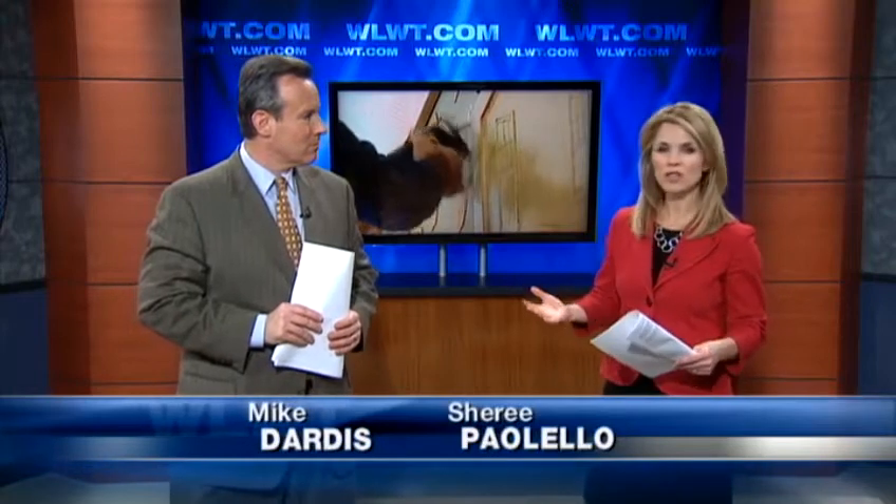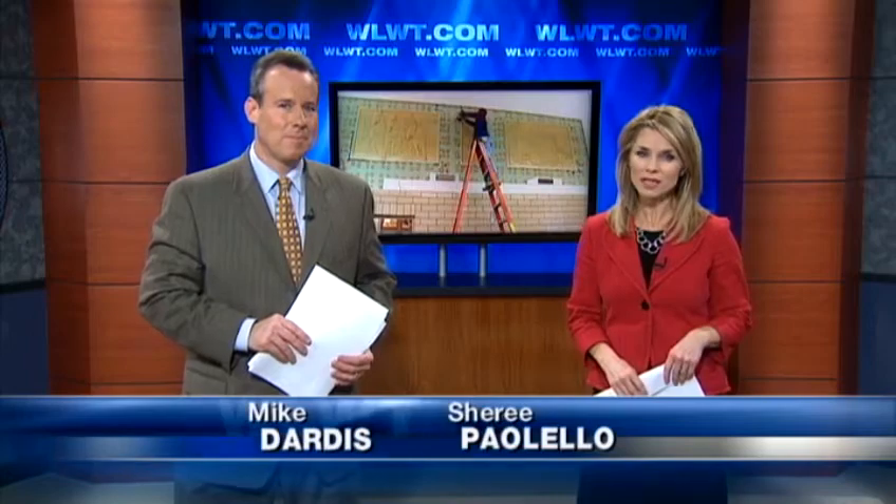A rescue operation of a different kind is happening at the old fire tower in Eden Park. This is really neat. Firefighters are carefully removing a hidden piece of Cincinnati history. News 5's John London is showing us the mysterious murals that haven't been seen for decades.